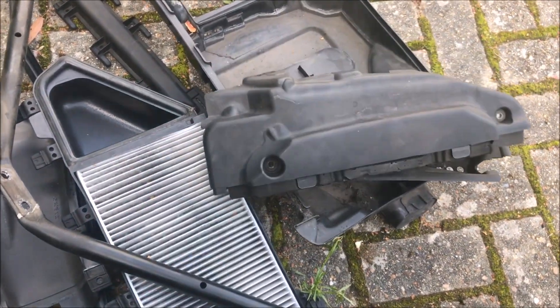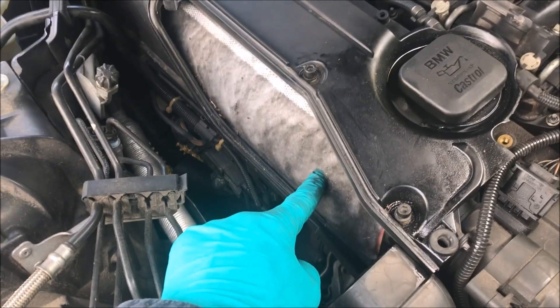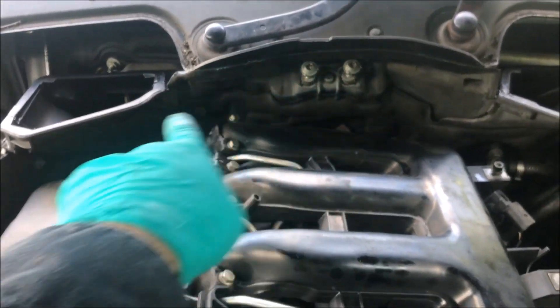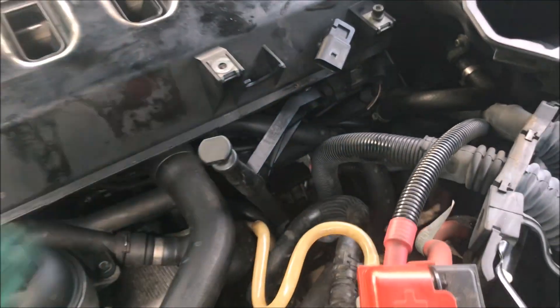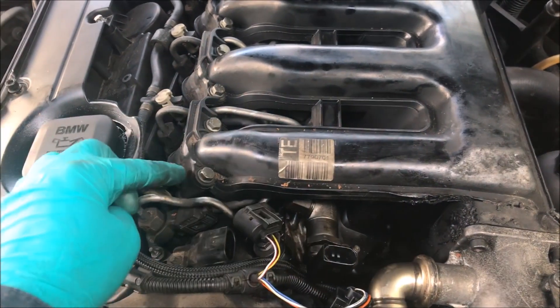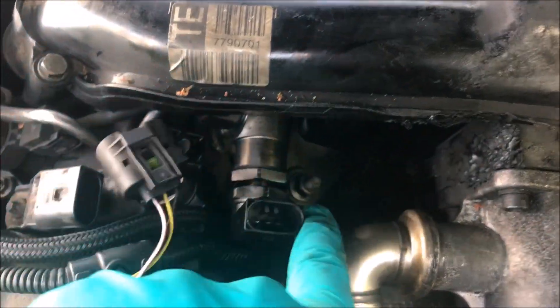I remember having to remove that just to get the air filter out last time so I'll whip all that off as well. The list of parts removed is growing: taken the scuttle panel covers off with the pollen filters, removed the brace between the strut towers and the bulkhead, and removed the rear cover of the engine right up against the bulkhead - that needs to come off to get the inlet manifold out. I also nearly forgot to release the top of the dipstick tube using a 10mm six-sided socket.